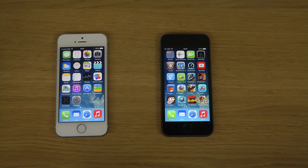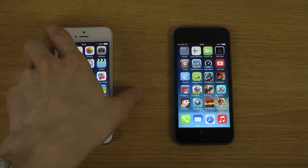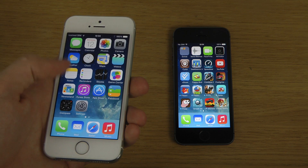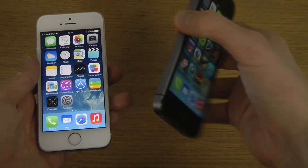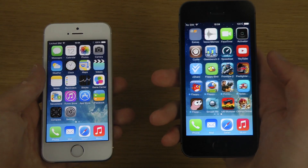Hey guys, so today I do have two iPhone 5s smartphones over here — one with iOS 7.1 Final released by Apple. Apple will soon start to work on iOS 8, which is of course very exciting news. On the white iPhone here we do have iOS 7.1 Final, and then on my black iPhone 5s here I do have some other cool things — this one is jailbroken here.